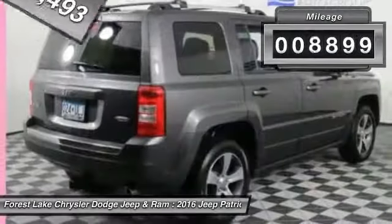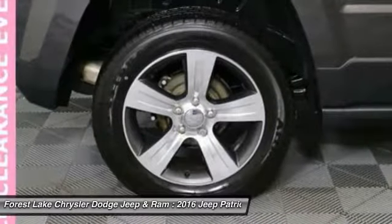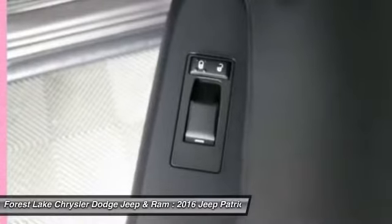This vehicle has less than 9,000 miles. This isn't just a vehicle, it's an experience. So stop in for a test drive today.